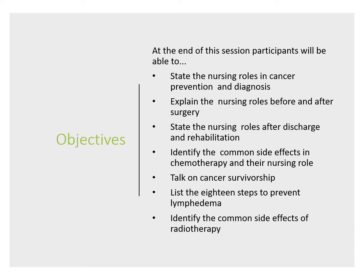Today's discussion — we hope that by the end of this webcast and the slides you'll receive as handouts, you'll be able to understand the role of nurses in cancer prevention and diagnosis, explain what nurses do before and after surgery, and understand what nurses do regarding patient discharge.